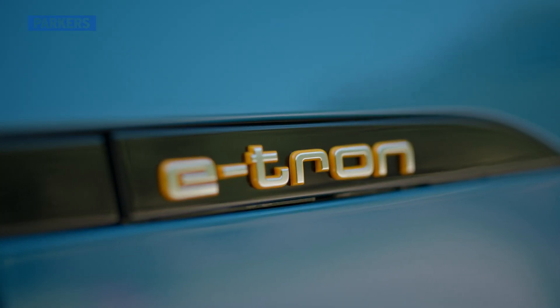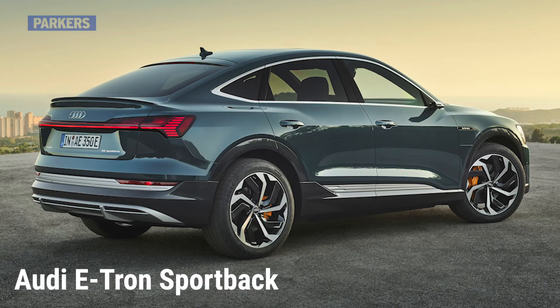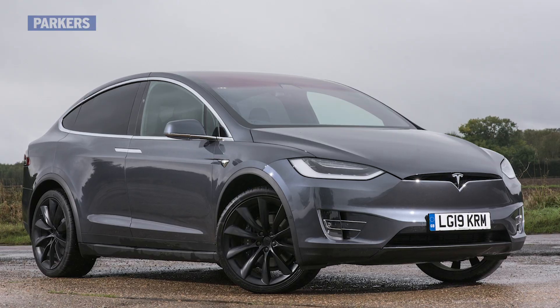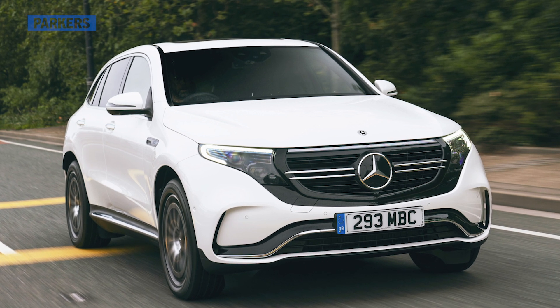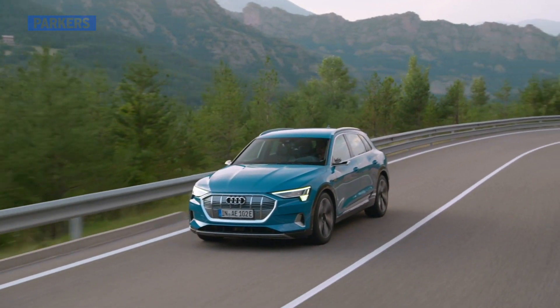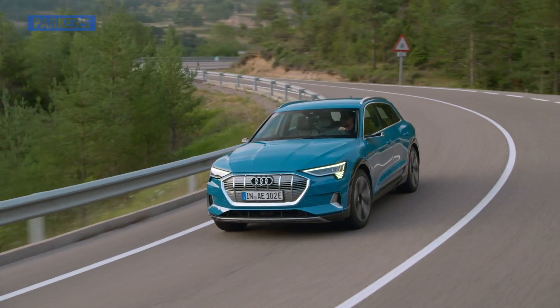Future variants of the e-tron are planned, with a sportback and GT sports saloon set to follow. Rivals include the pioneering Tesla Model X, as well as more recent additions to the electric SUV list such as the Mercedes-Benz EQC and Jaguar I-PACE. Keep watching to find out why we think the e-tron should definitely be on your list if you're looking for a luxury SUV EV.